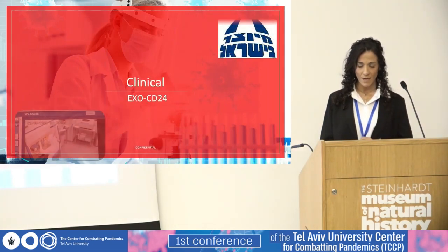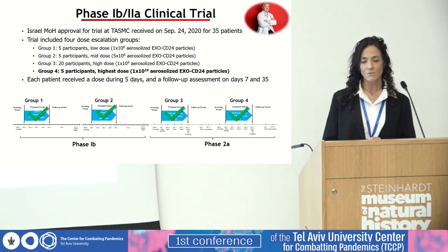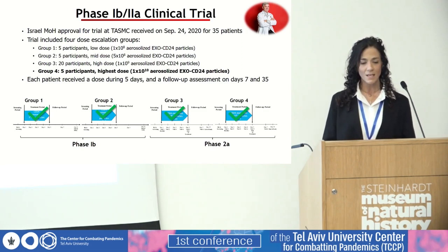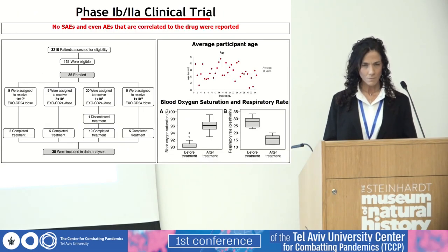Briefly summarizing the clinical data: an open-label phase 1b/2a clinical trial was initiated in September 2020, with the aim of evaluating the safety of EXO-CD24 in COVID-19 patients with moderate to severe disease. The trial was conducted at Tel Aviv Sourasky Medical Center, with Professor Nadir Arber as principal investigator. The trial included four dose-escalating groups, a total of 35 patients, each receiving one inhalation dose every day for five days, with follow-up assessment on day 7 and 35. More than 3,000 patients were assessed for eligibility, only 131 were eligible, and 35 were enrolled.